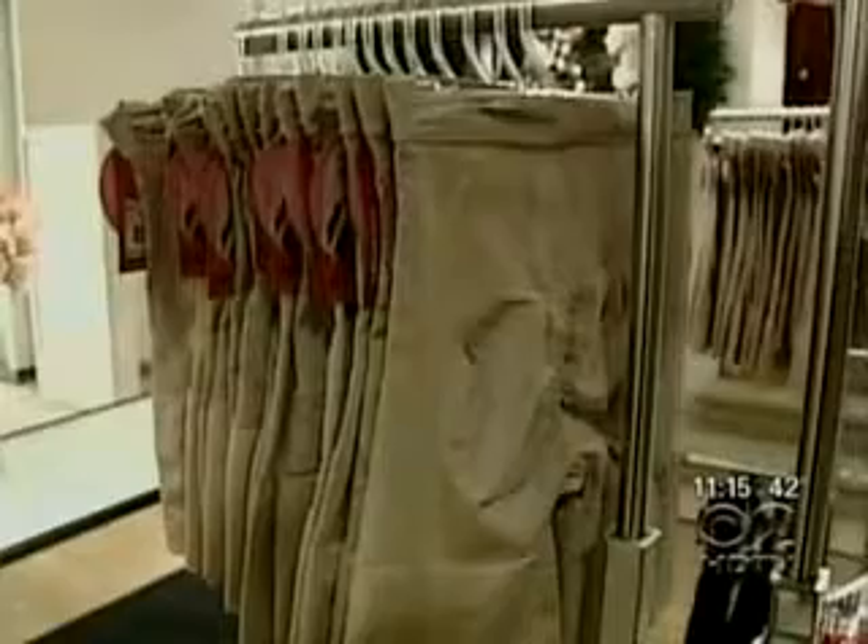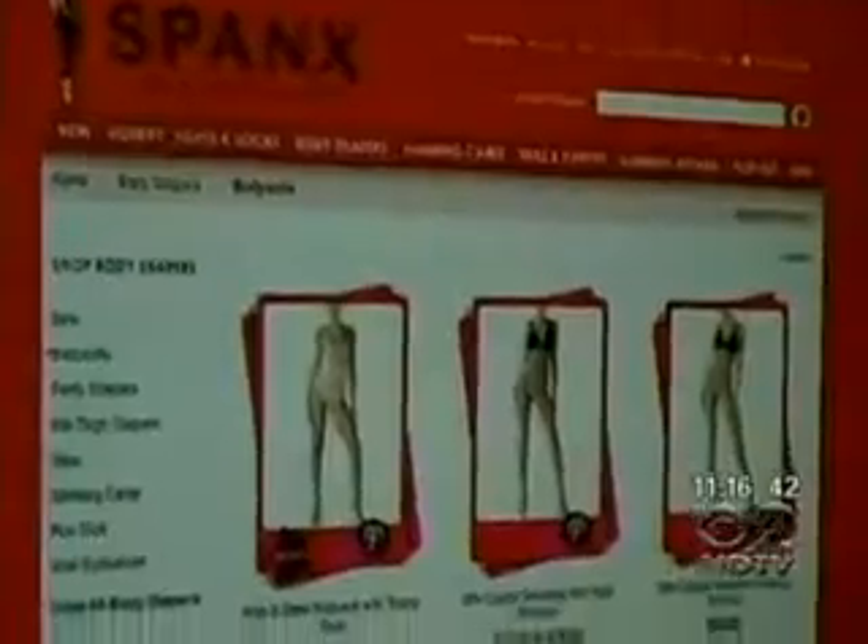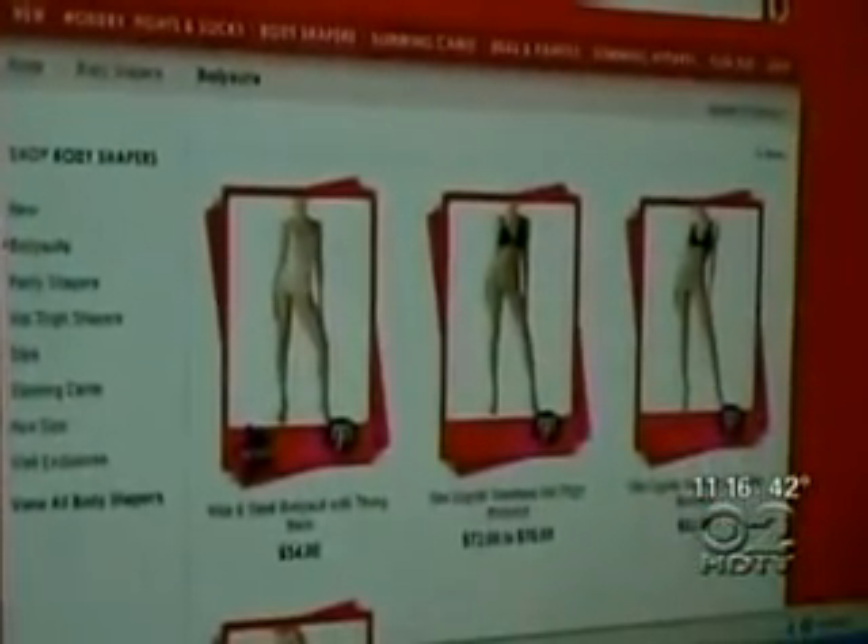Then, in 2002, an undergarment innovation made its debut: Spanx. Considered the secret weapon of celebrities and models, Spanx shapewear can shave several inches off a body without diet or exercise. Today, though, Spanx is not alone.